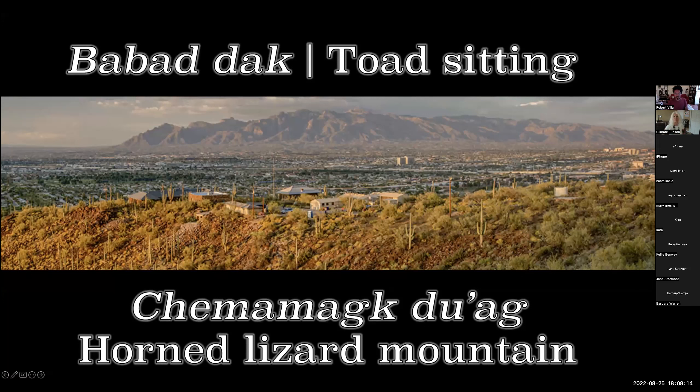Timamak Hill, where I work, is known in A'atm as Chamamak Duwag, which means Horned Lizard Mountain. And across the valley is Babatak Duwag, or Toad Sitting Mountain, also known as the Catalinas.